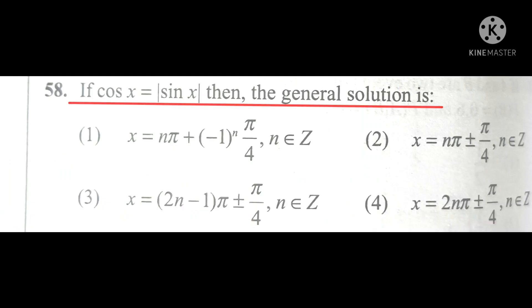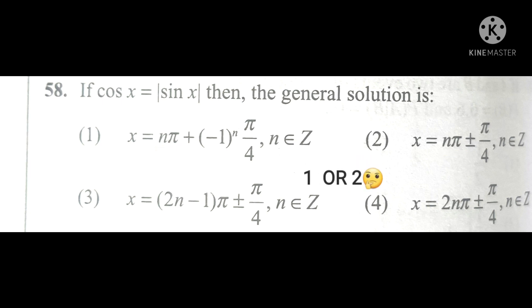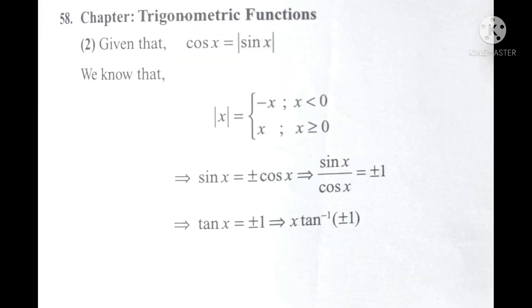Given the question: if cos x equals something, find the general solution. The first and second options are similar from the start, so the answer should be first or second option. To decide which is correct among them, take help from the other options. The fourth option supports the second option, therefore second option is correct. You can also verify your answer here.